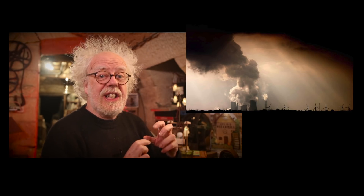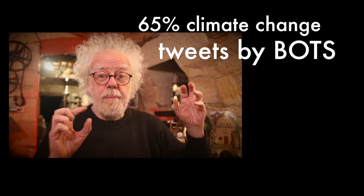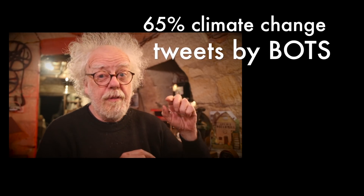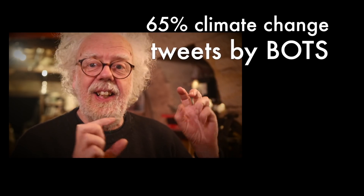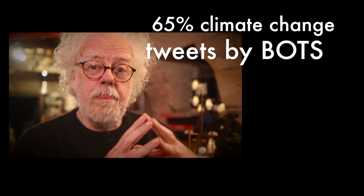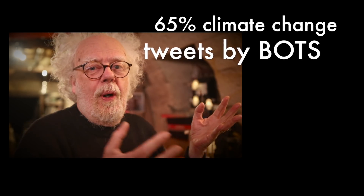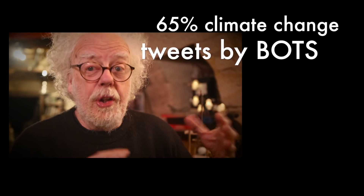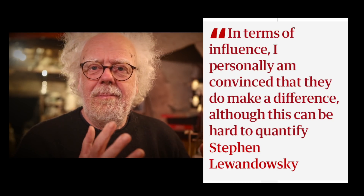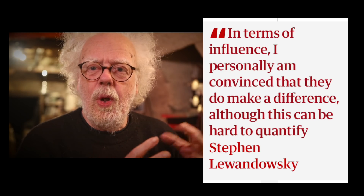In a revealing report on climate change — sorry people out here, I just have to do this story, it's just horrific — it turns out that 65 percent, more than half, of all anti-climate change tweets are produced by bots. I'm not quite sure what a bot is, but I guess it's not a human. 65 percent. Welcome to the modern world.